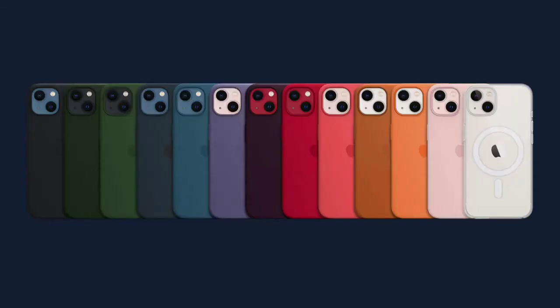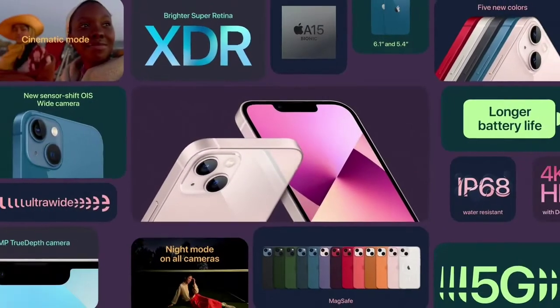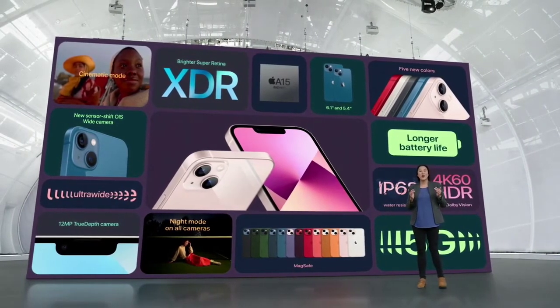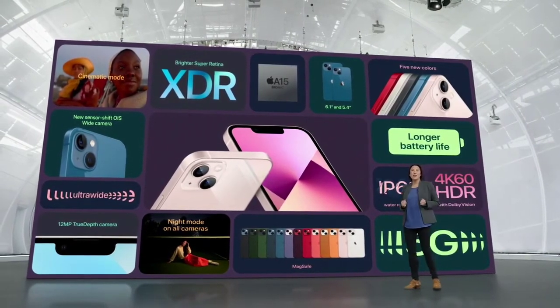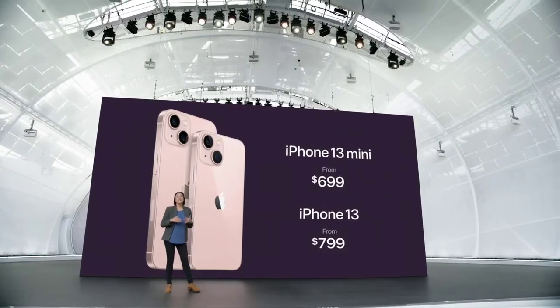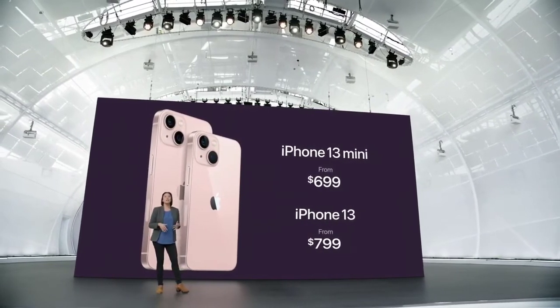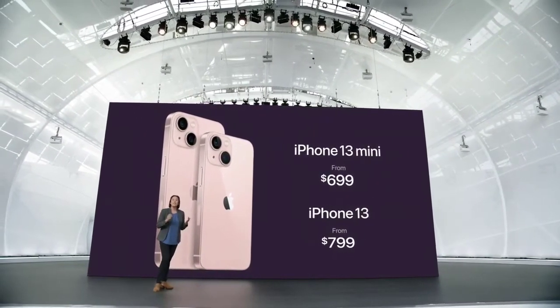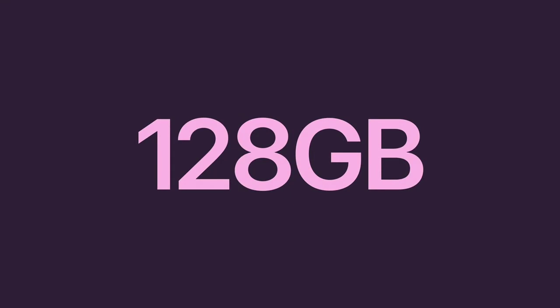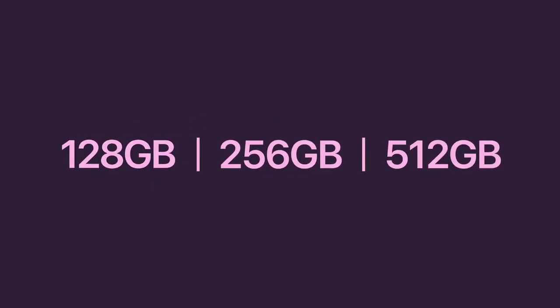We also look at every opportunity to improve privacy. For iPhone 13, we have leather, silicone, and clear cases in stunning new colors, engineered to work perfectly with MagSafe. iPhone 13 is loaded with new technologies including cinematic mode, A15 Bionic faster than the competition, our most advanced dual-camera system with sensor-shift OIS, longer battery life, and 5G. With all this, iPhone 13 still starts at just $699. We have fantastic offers including up to $700 off in the U.S. when you trade in a qualifying iPhone, and we're increasing starting capacity to 128 gigabytes with a new 512-gigabyte option as well.